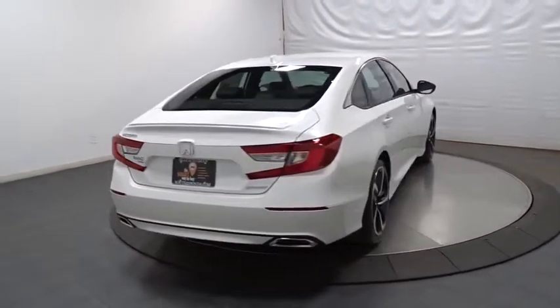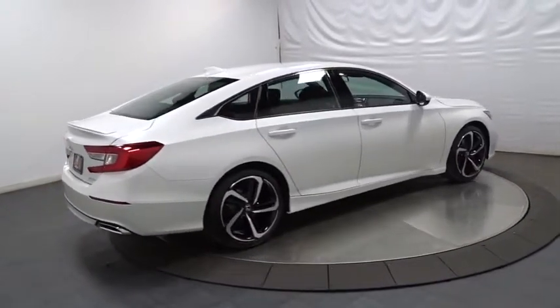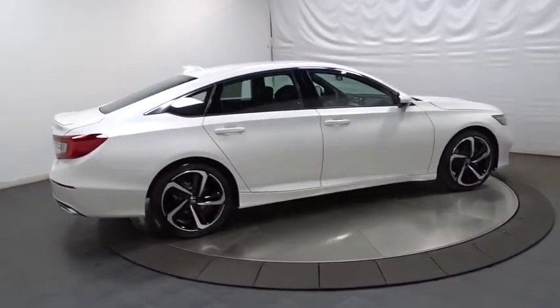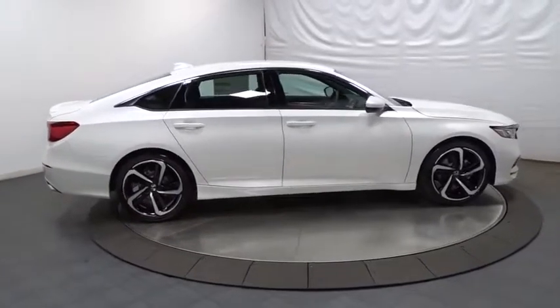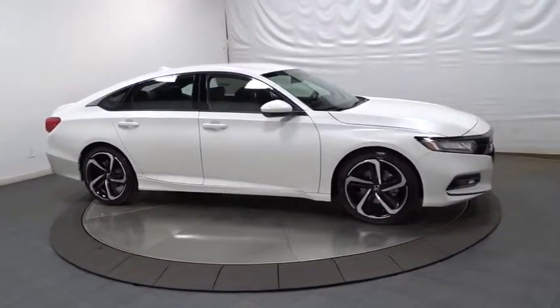Day and night rear view mirror, outside temperature gauge, brake assist, tachometer, cloth seat trim, body color door handles, engine immobilizer, leather shift knob, low tire pressure warning, power rear window sunshade.